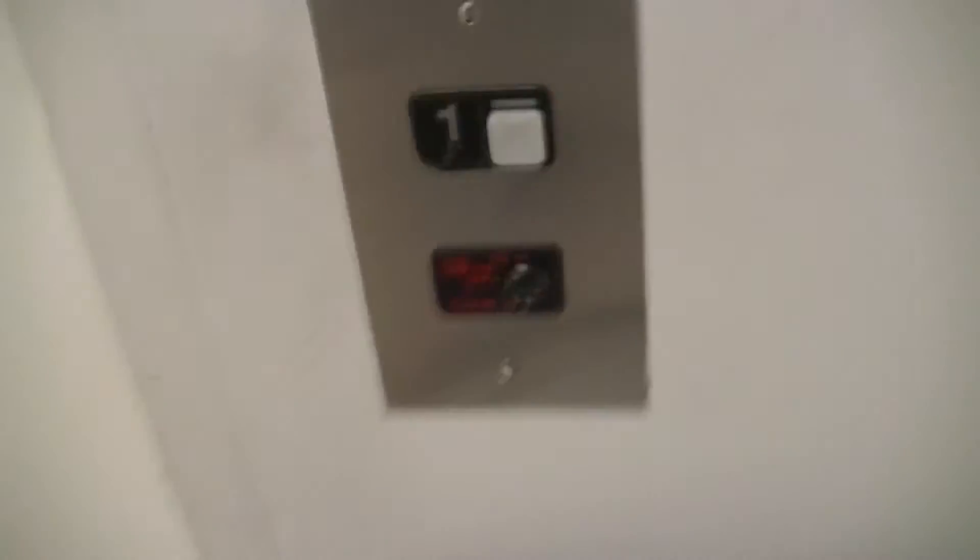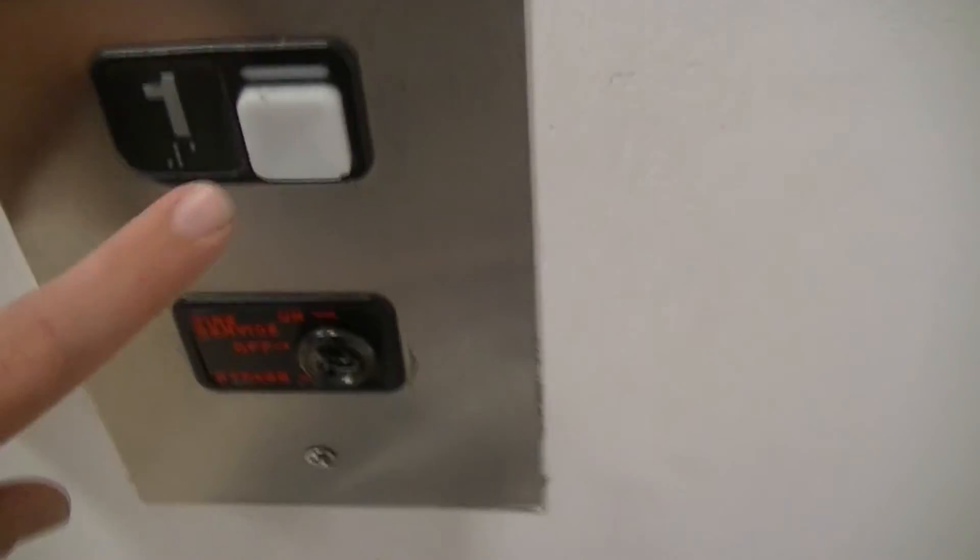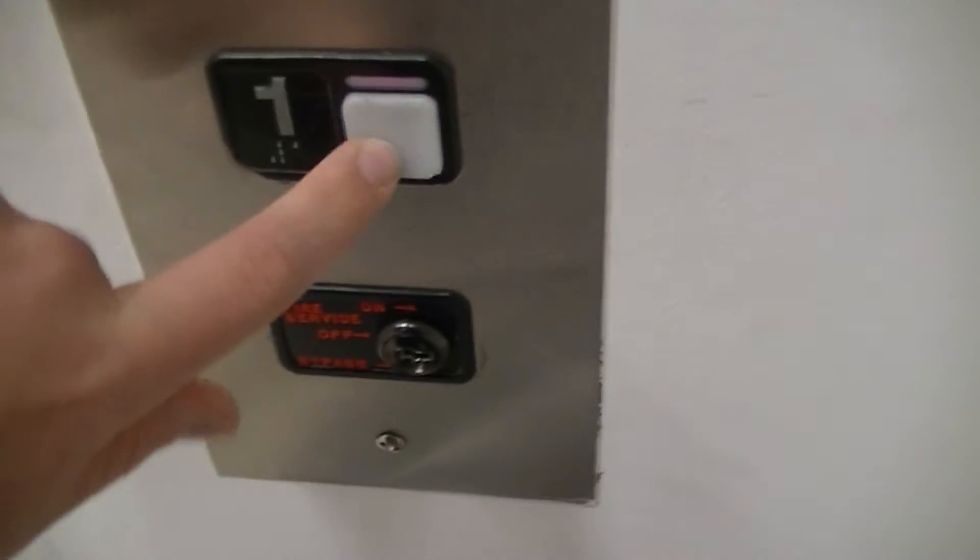This is the elevator at the Lord & Taylor store at the Westfield Garden State Plaza in Paramus, New Jersey. Well, that button's already chipped. Look at that. This thing is nothing special.